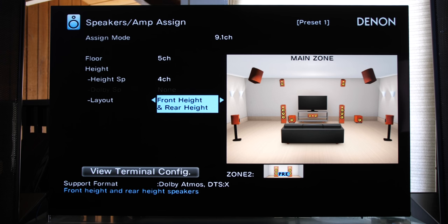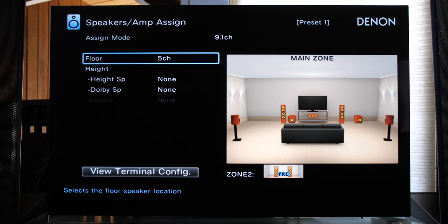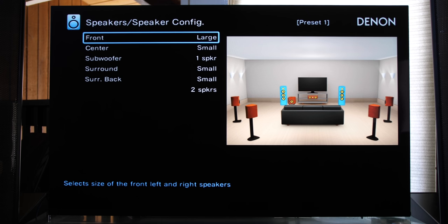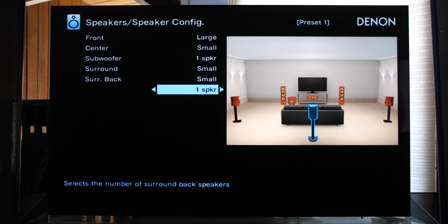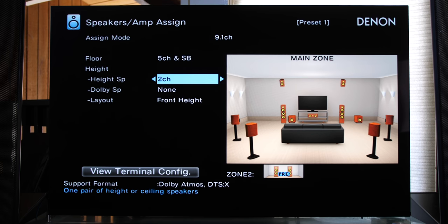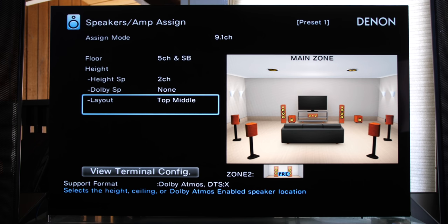Using height channels gives us many more layout options: four in-ceiling, four heights, or a combination of height and in-ceiling. Match your room setup — for my setup I'll use front height and rear height. Back in the Speaker Config screen, verify all speakers are turned on. Now for a 7.1 setup: scroll down to Floor and change from five channels to five channels plus SB — surround back. You'll see the surround back speakers added to the diagram on the right. In Speaker Config, surround back is added and you can choose a single speaker or two. Then add two height channels to complete a 7.1.2 Atmos setup — scroll down to Height Speaker, add two, select Top Middle for the layout, and that's it.